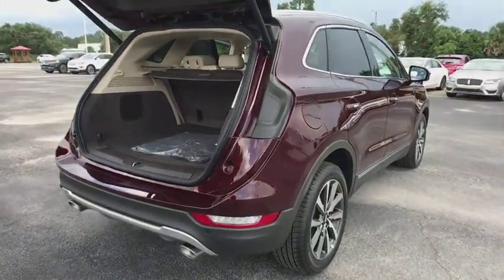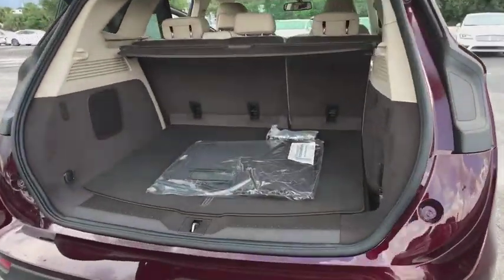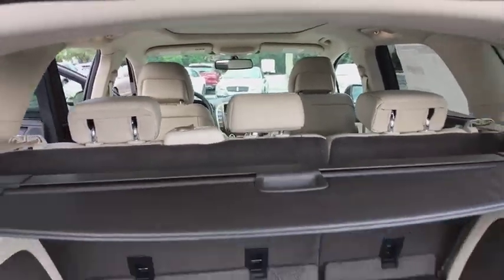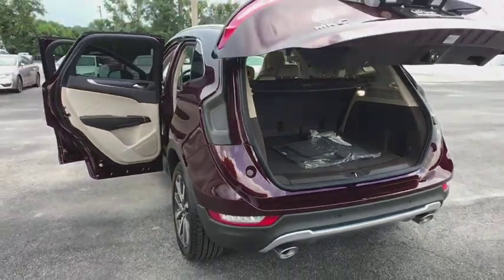Here are some of this vehicle's great options: stability control, power liftgate, traction control, remote engine start, steering wheel audio controls, power passenger seat, keyless entry, navigation system, anti-lock braking system.